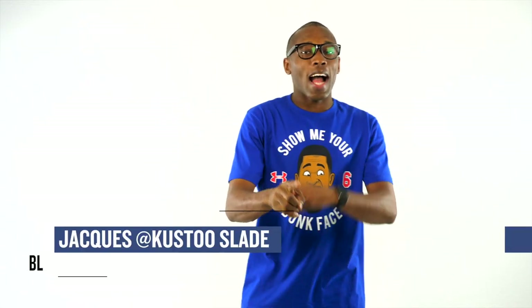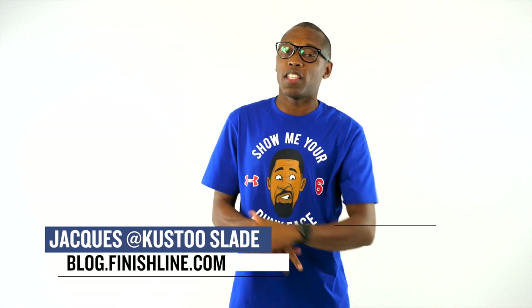Yo, welcome to the Heat Check. I am your host Jacques Slade and this week we have a pretty crazy mix of sneakers coming up. Let's start with what's actually dropping today.